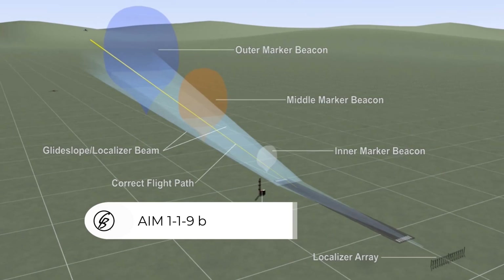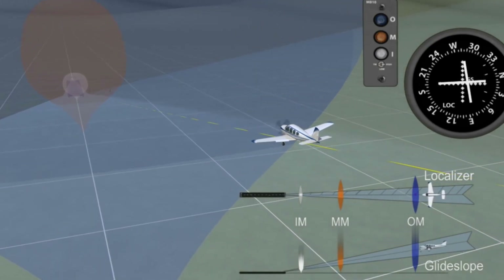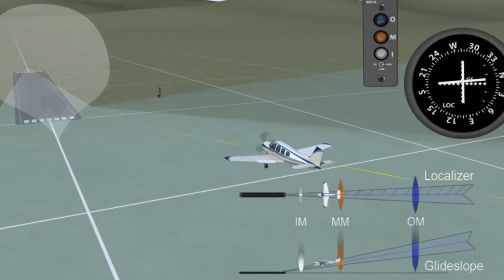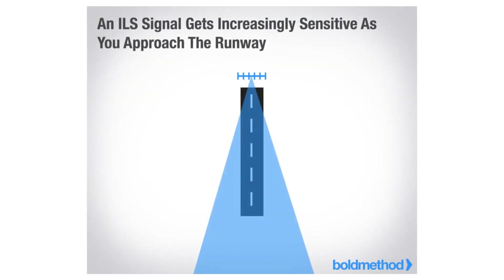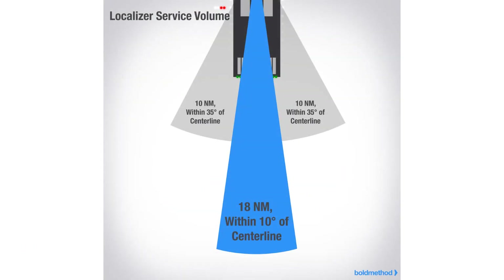The localizer is a transmitter that operates on one of 40 ILS channels within the frequency range of 108.10 to 111.95. These signals provide horizontal left-right guidance for the pilot to an extended centerline all the way out to 18 nautical miles. Localizers can be identified by a three-letter identifier preceded by the letter I, transmitted on the localizer frequency. A localizer will provide course guidance through the descent path to the runway threshold from a distance of 18 nautical miles from the antenna, between an altitude of 1,000 feet above the highest terrain along the course line and 4,500 feet above the elevation of the antenna site. Every localizer within the national airspace will provide valid off-course indications 10 degrees left to right of centerline from a range of 10 to 18 nautical miles.